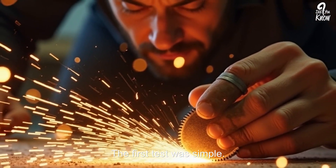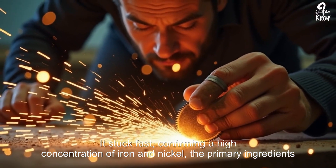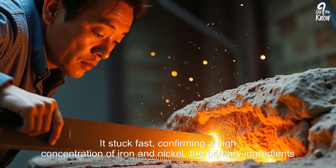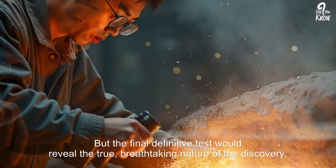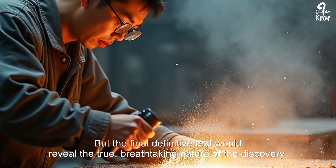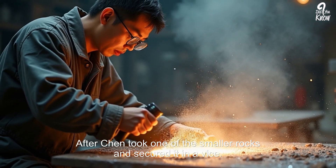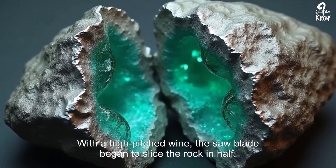He took the rocks into his lab. The first test was simple — he held a powerful magnet to one of the stones. It stuck fast, confirming a high concentration of iron and nickel, the primary ingredients of most meteorites. But the final, definitive test would reveal the true, breathtaking nature of the discovery. Professor Chen took one of the smaller rocks, secured it in a vise, and started a specialized diamond-tipped rock saw.